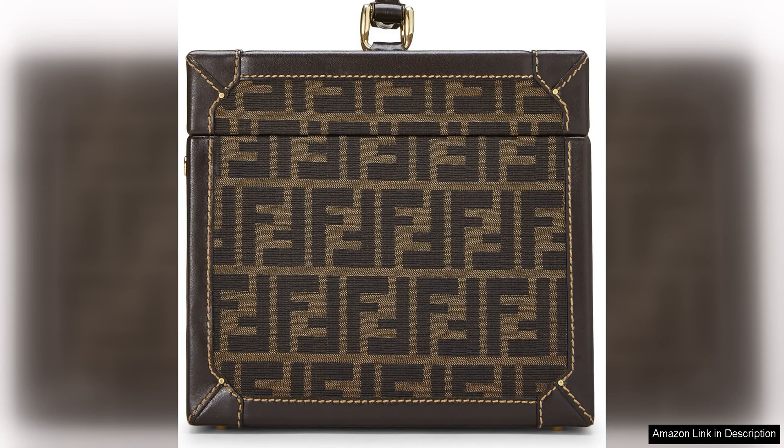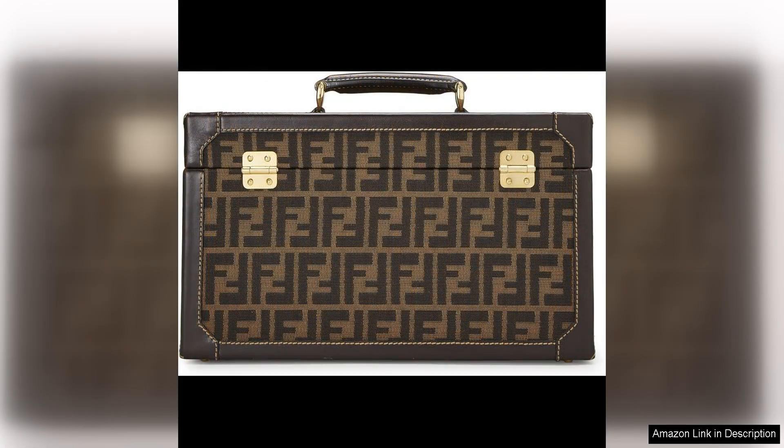One of the standout features of this bag is its pre-loved condition. While some may shy away from purchasing pre-loved items, it actually adds to the charm and character of the piece. The slight wear and patina on the canvas give the bag a unique look that sets it apart from brand new versions.